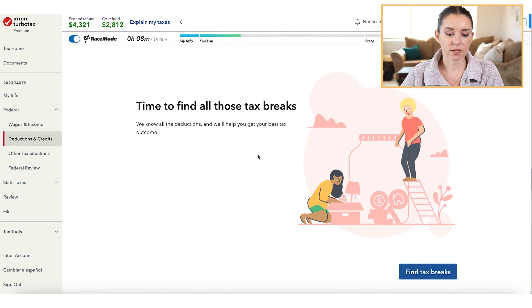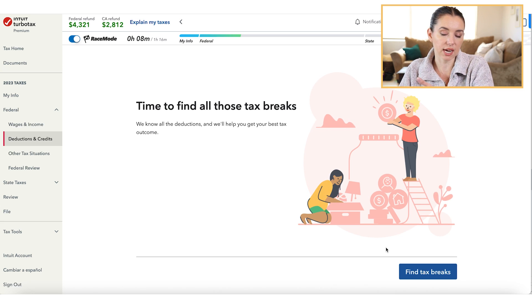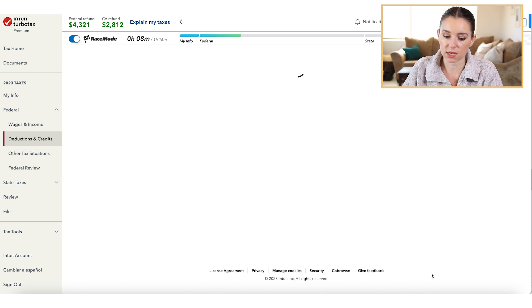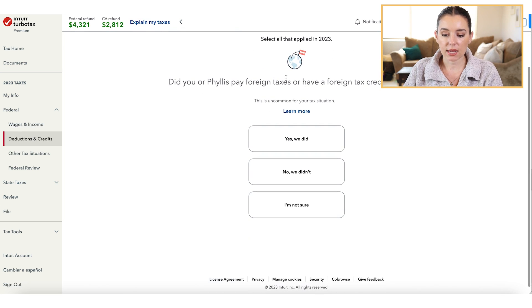Once you enter your W-2, you'll see the refund or amount owed up at the top of the screen, and that adjusts as you go through your tax filing experience within TurboTax. Then we're going to take a look at some tax breaks — again, it's just simple Q&A guidance that is really going to help you along.